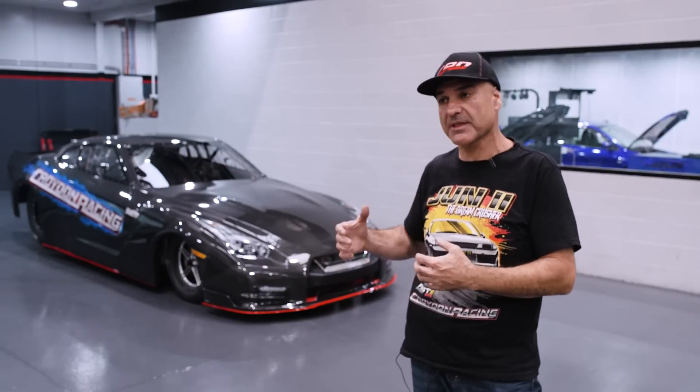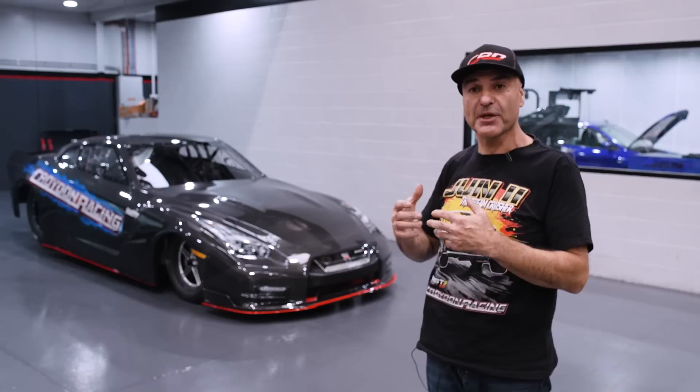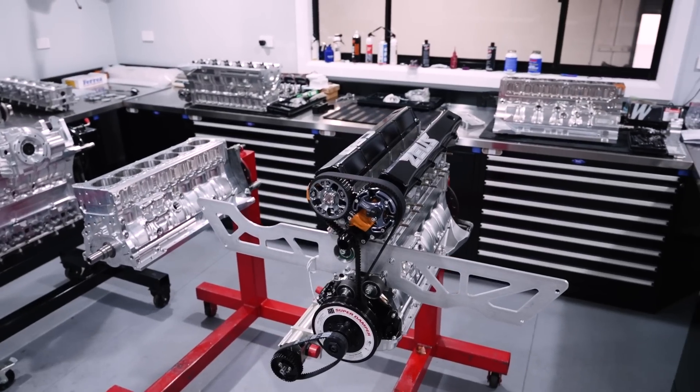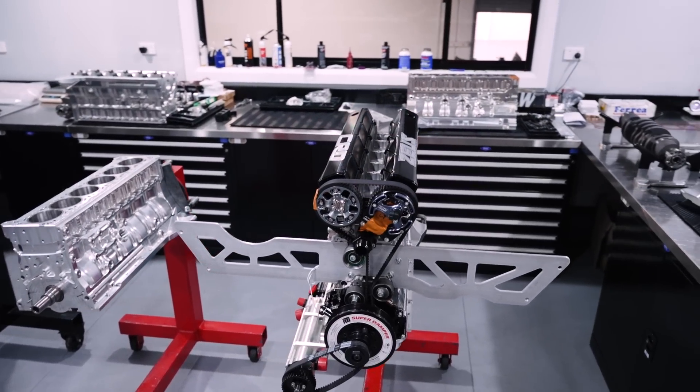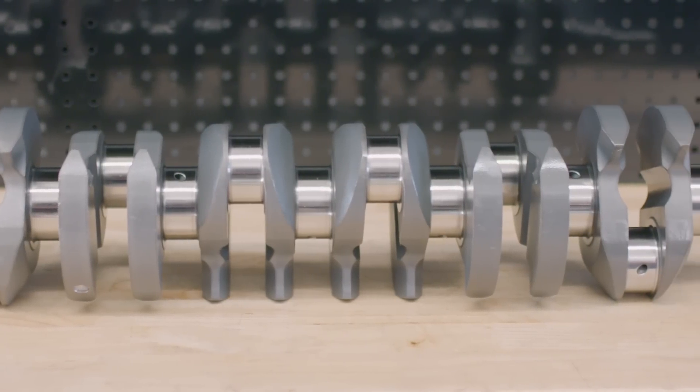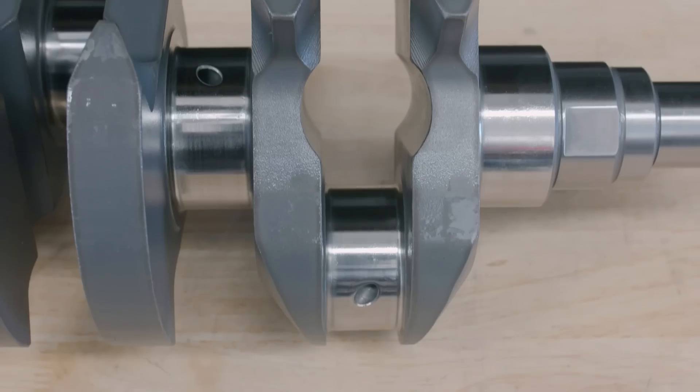It's very important to us that we finally have something we can push our engine package and see where it's really going to end up. The engine package we have in this is similar to Jun's — it's an RB30 billet block, RB30 crank, and a Kaneto 3.2 stroker kit, which is the same as what we run in Jun.